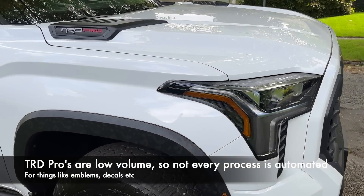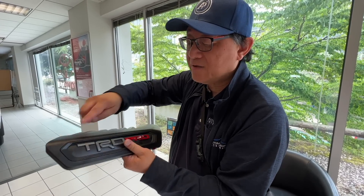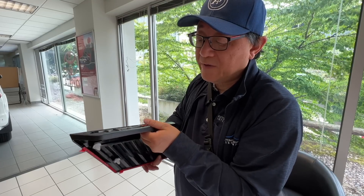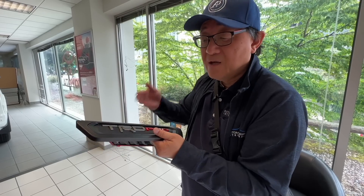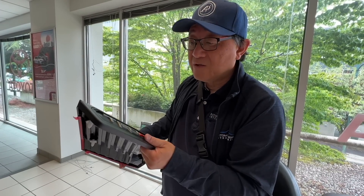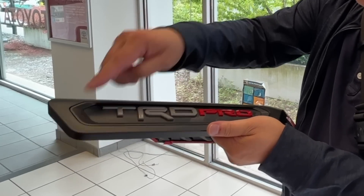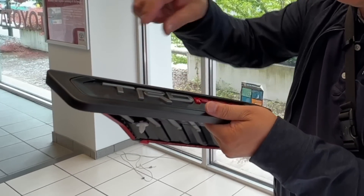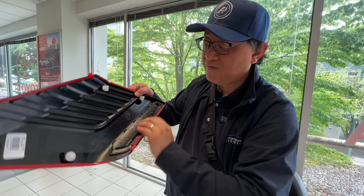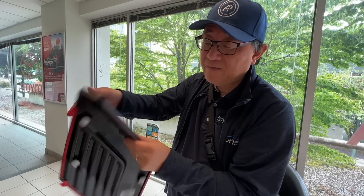TRD Pros are built in low volume, so some production processes are done manually rather than automated. The plastic injection-molded base piece and each individual letter both come off machines — I worked extensively with plastic injection molding during my automotive engineering years. But the placing of the letters onto the secondary piece was probably done by hand. If the protective film was already on when they fused the backs, no one would notice the error until someone peeled it off and looked carefully.